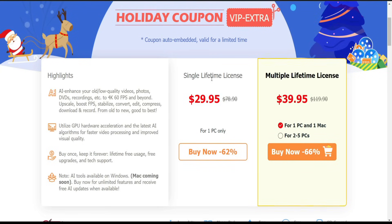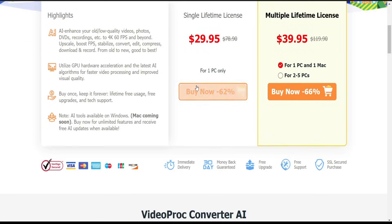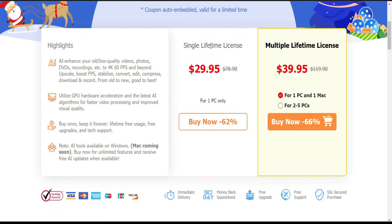Compared to other programs such as Topaz, which will cost more than 300 dollars just for the AI version, this product is only a single lifetime license for around 30 dollars for one PC. You can download it and use it whenever you want.